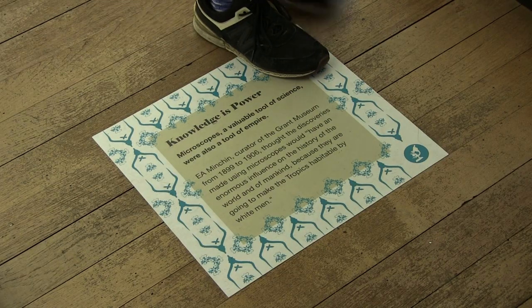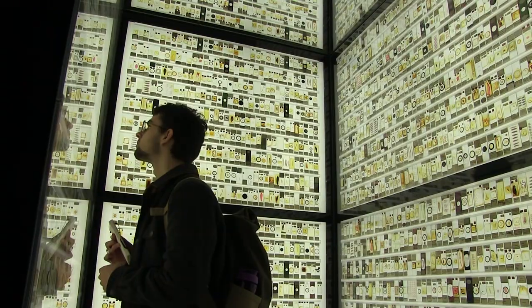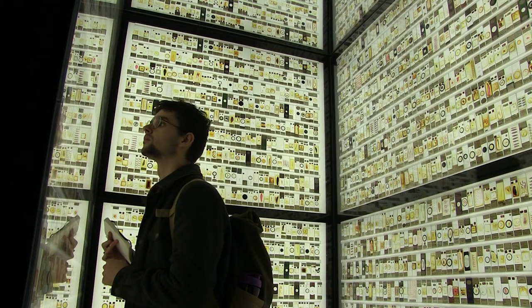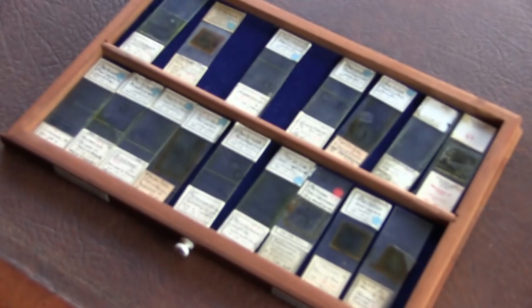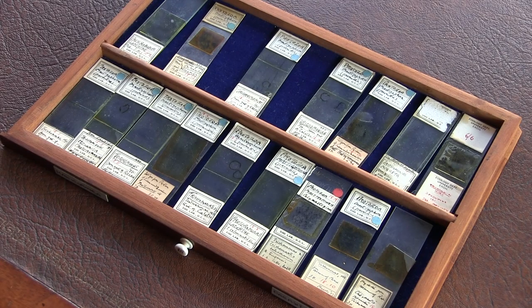The label itself is about how science, medicine and microscopy are tools of empire, and it includes a quote from one of the previous curators of the Grant Museum talking about how tropical medicine and microscopy are going to change the world because they will allow white men to live in the tropics. The quote is from a scientist called EA Minchin, who is a microscopist. He worked on microscopic parasites, specifically the ones that cause sleeping sickness, and he was employed to go to Uganda to investigate the sleeping sickness epidemic there.